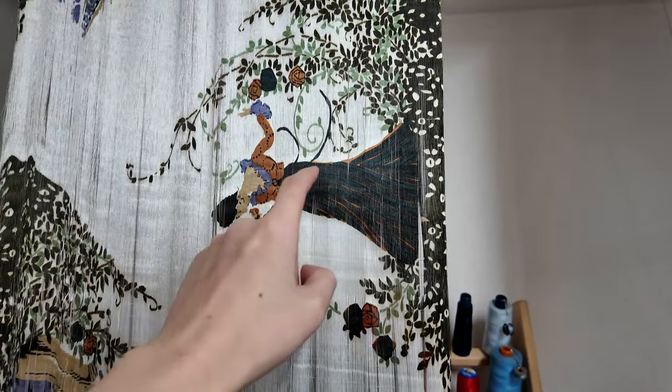By increasing the number of dye colors, various expressions can be achieved.